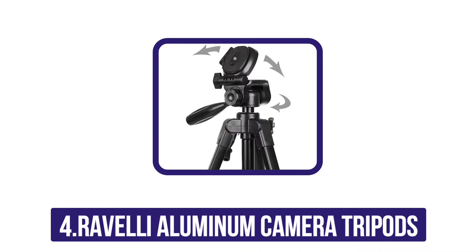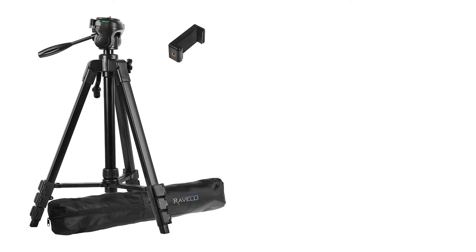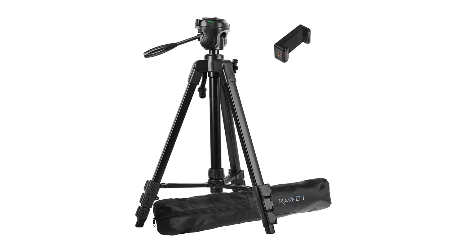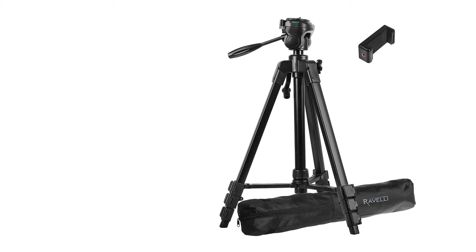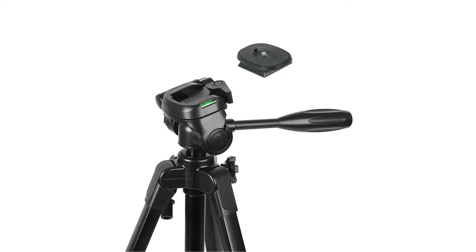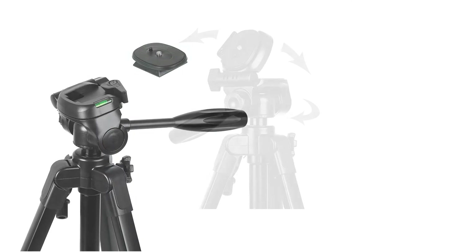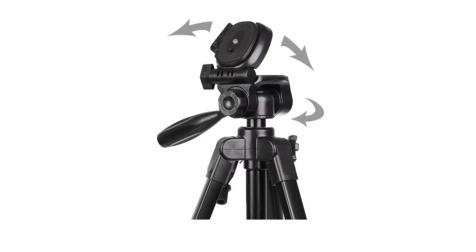At number four: the Ravelli aluminum camera tripod. Ranked fourth by 2,091 customers with 4.5 stars out of five, the Ravelli APLT4 61-inch lightweight aluminum tripod with bag made it into the top five best tripods in 2022. This tripod is beautifully and professionally crafted in a black lightweight and compact design, featuring tilt motion and pan for both portrait and landscape modes. It has a central pole for sturdiness and comes with a carrying bag.